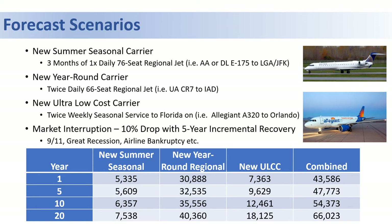A third forecast scenario would consist of a new ultra-low-cost carrier. This is typically seen at smaller airports with less-than-daily flights, such as two flights a week to places like Orlando or Fort Lauderdale on larger, higher-density aircraft.